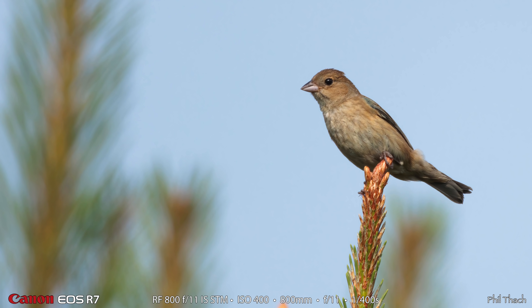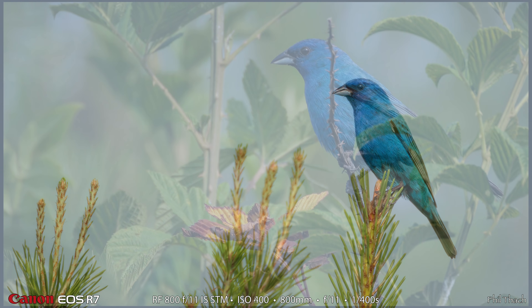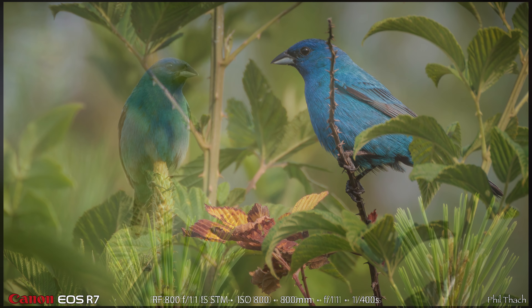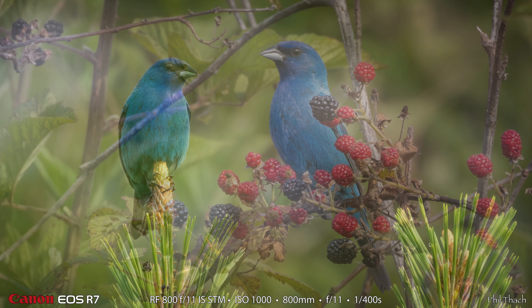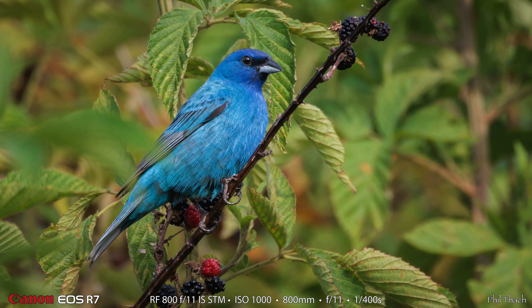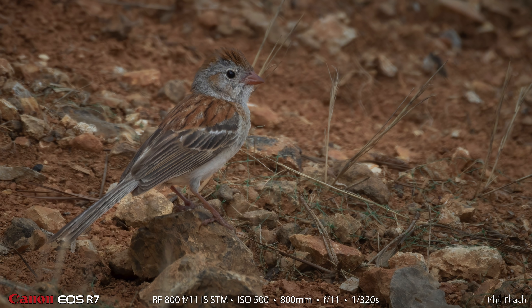This is either a female or an immature indigo bunting. We saw a lot of indigo buntings but usually when we see them they look like this — a mature male indigo bunting. I had a really nice time using the 800mm f11 to make these photographs, but my keeper rate with the 800mm f11 was a pretty good bit lower than with the 100-500mm. A lot of that might be because I'm trying to photograph tiny birds much further away with the 800mm than I would with the 100-500, and that can also reduce the keeper rate.